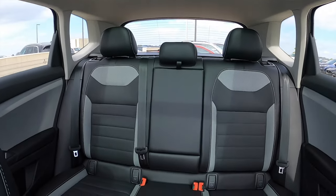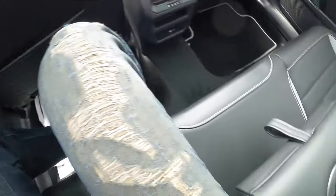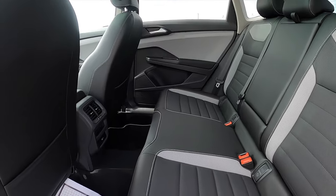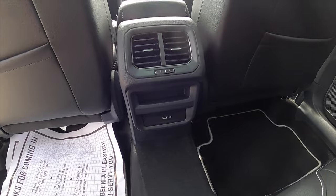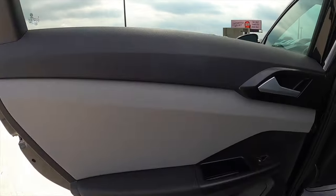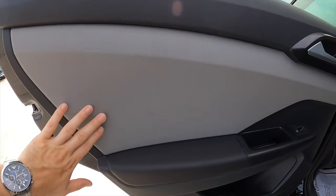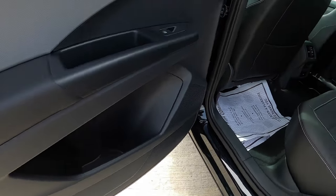For the back seats, headroom is 37.9 inches and legroom is 40.1 inches. It's a flat bench and pretty wide in the interior, except it does not have a flat floor. You get one USB-C port and air vents, with storage pockets behind both front seats. The door panel uses everyday materials throughout. It's going to be more firm in the back, but you do get one-touch up and down for the windows and a decent storage pocket.